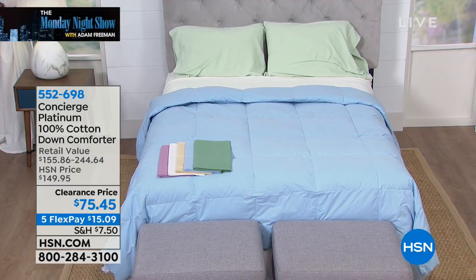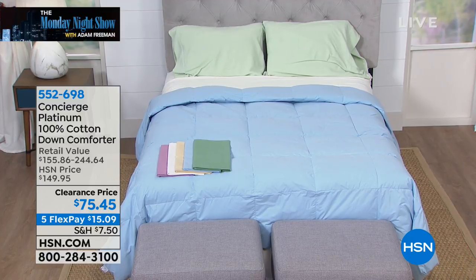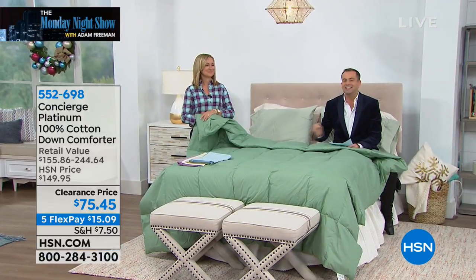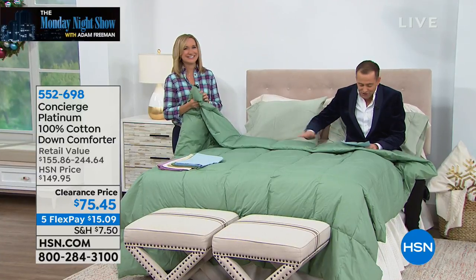You're looking at premium white duck down that is so clean, so pristine, so luxurious that it's even hypoallergenic. This is not cheap. This is a $245 product at retail, and that's on the conservative side.